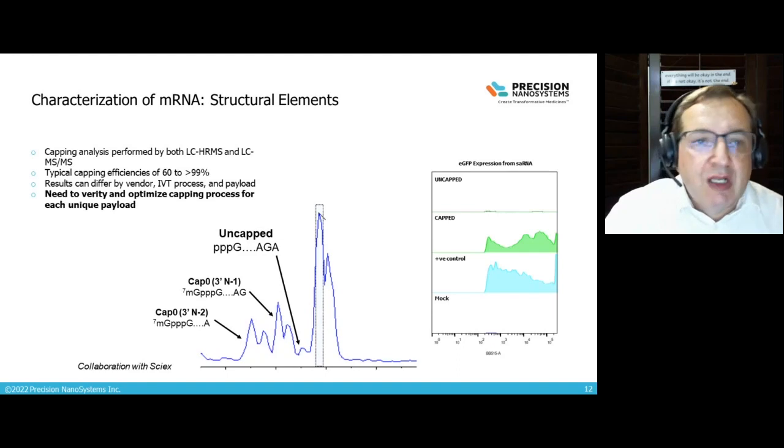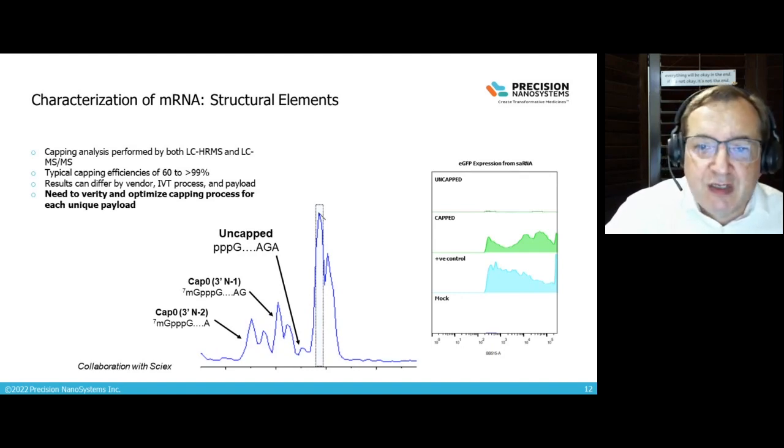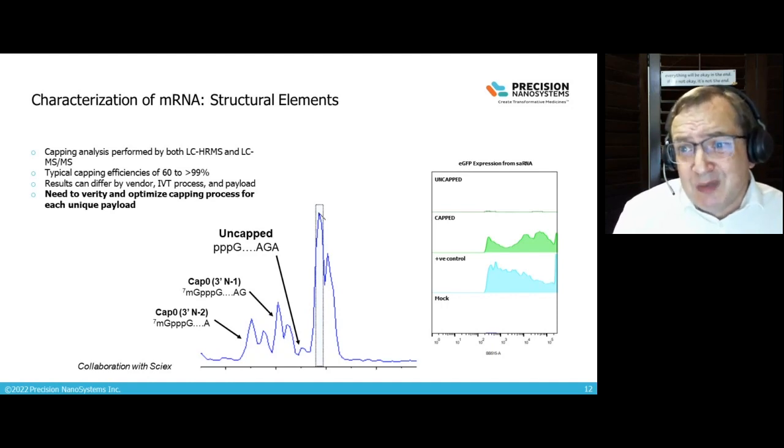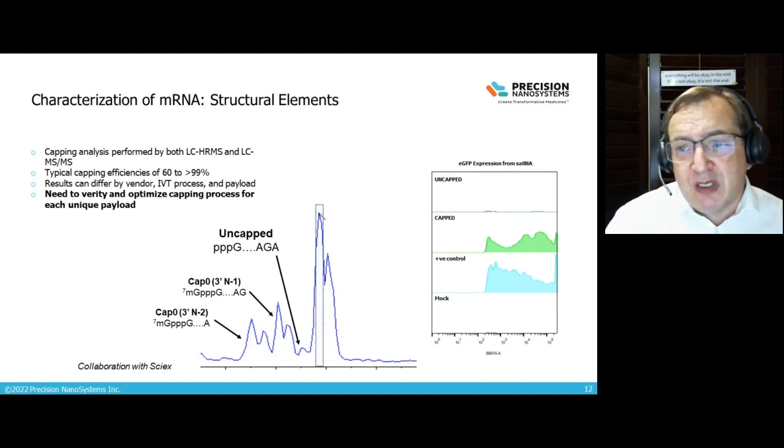Looking at structural elements of messenger RNA — for example, capping analysis — uncapped messenger RNA has no in vitro activity, while capped mRNA shows activity. Evaluating the capping efficiency of the mRNA you want to formulate into LNP is very important. We've seen a wide range of capping efficiencies across homemade messenger RNA, research-environment RNA, and mRNA from suppliers, using our LCMS methods. In many instances, clients may not be aware of the capping efficiency, and the methodology needs to be appropriate to make good predictions about the quality of the input RNA. We typically assess capping efficiency when we receive mRNA, in addition to performing CE analysis for full-length integrity.